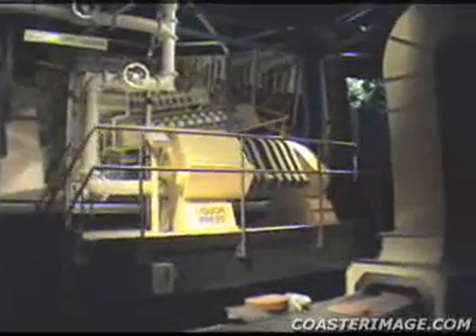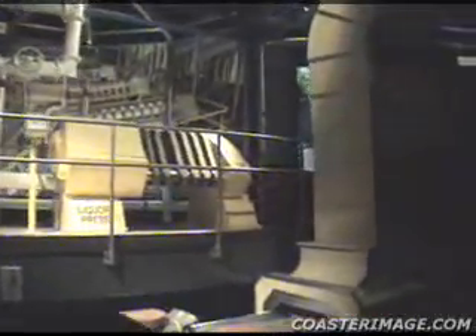Next, this large press is used to extract cocoa butter from the chocolate liquor. This cocoa butter is added back later on in a precise amount to make different types of chocolate. The remaining large cakes of solid cocoa are ground into powder for use in making cocoa-based products.